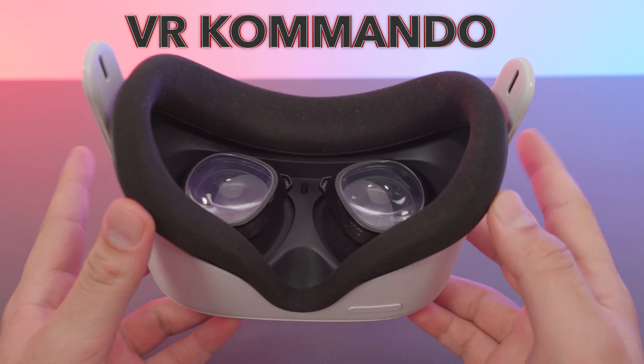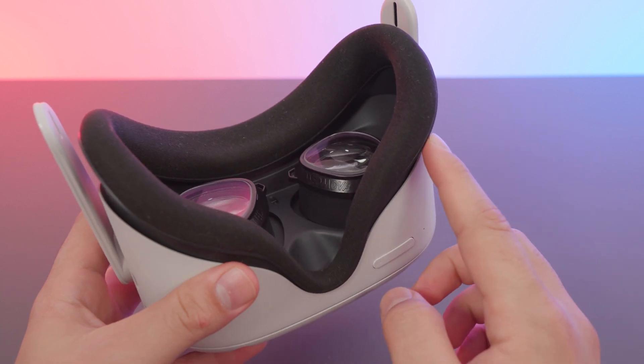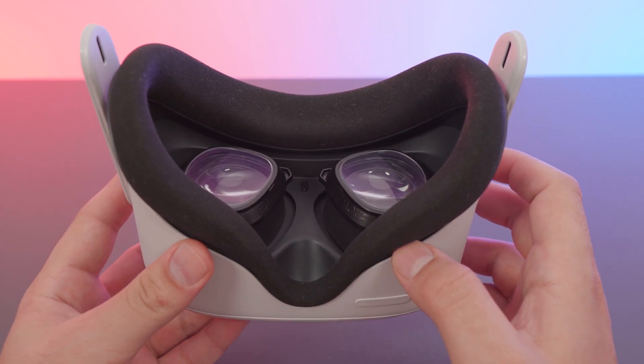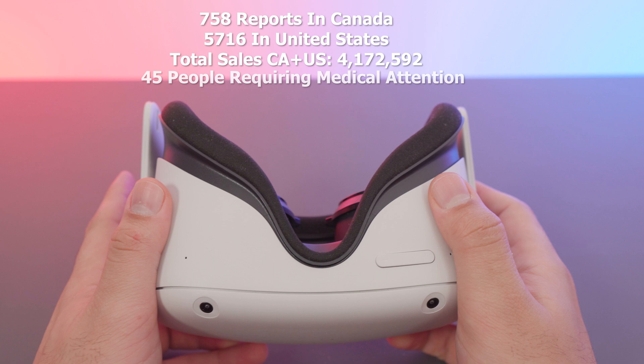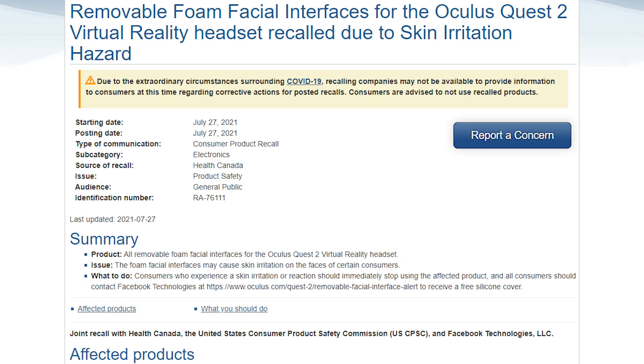Welcome back to another video. Oculus is recalling about 4.2 million units for the sole reason of these facepads. The stock facepad has caused a lot of people issues, irritations, and rashes when using it. It's not everyone, but there is a good portion of people — the numbers are on screen, including about 45 people that required medical attention, at least according to the CPSC.